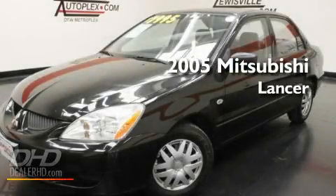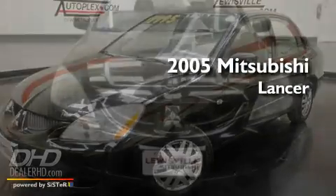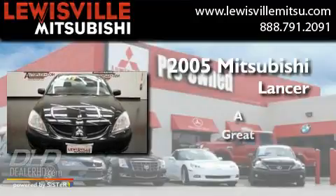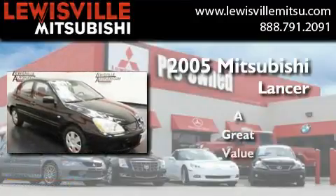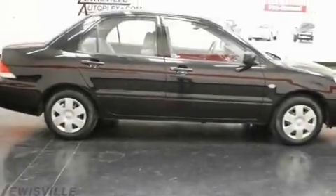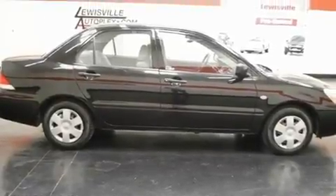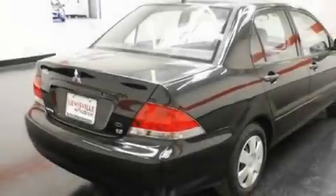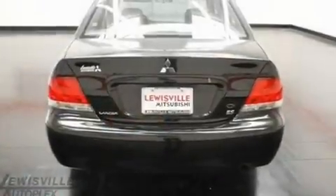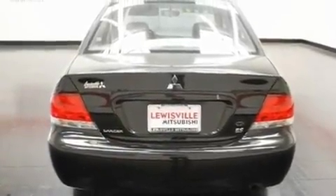This is a 2005 Mitsubishi Lancer. Its top features include solar control glass, a rear window defroster, a CD player, a multi-link rear suspension, rear impact crumple zones, latch-ready child seat anchors, rear seat child-proof door locks, and air conditioning.